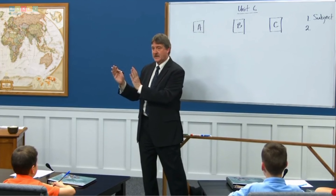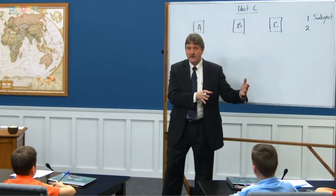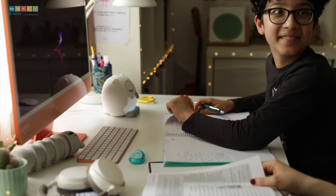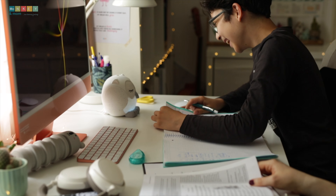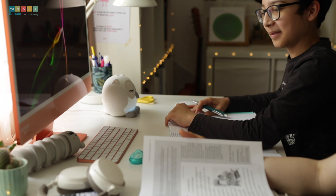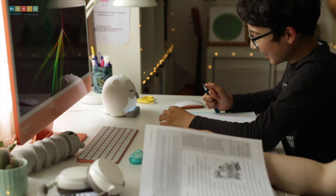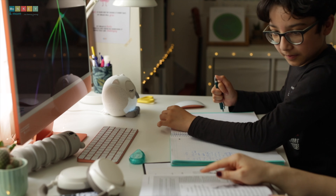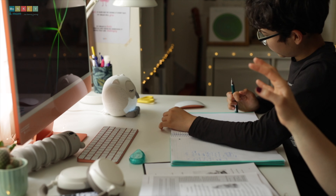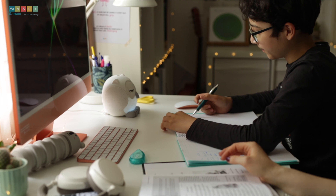He captivates young minds with his infectious sense of humor. Every lesson begins with a joke or a string of jokes, instantly winning over the hearts of his audience. Mark can't help but burst into laughter while watching the videos — in fact, he's taken a liking to Andrew's jokes and has started sharing them with us, becoming a little comedian in his own right. IEW creates an atmosphere of joy and excitement around writing, thanks to Andrew Pudewa's teaching style infused with humor and enthusiasm. The curriculum celebrates personal growth, encouraging students to take pride in their work.